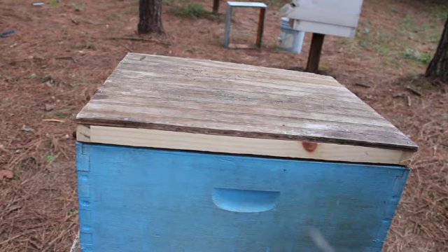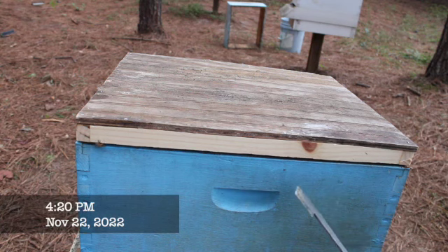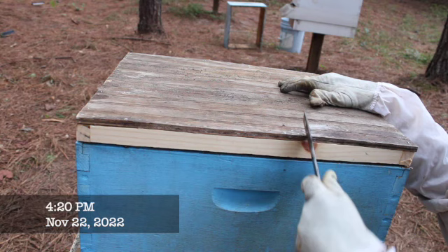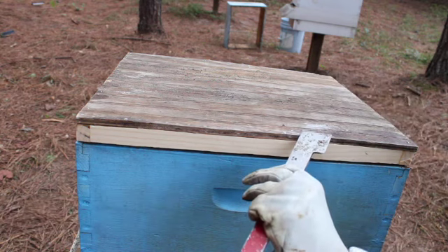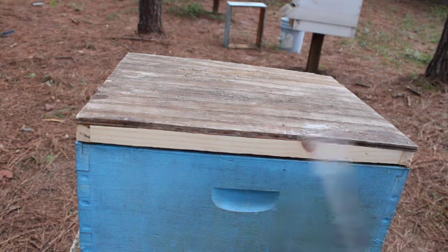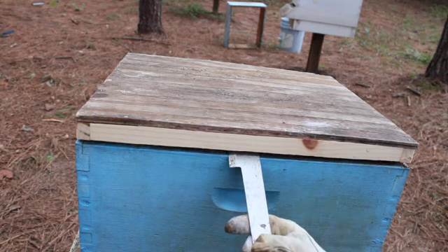Hello everybody, welcome to Ball of Tiny Farms. Today I have something very interesting to show everybody. I added this candy board on yesterday evening and I want to take a peek at it, so let's go ahead and open up and see. I hope you can see this on camera.